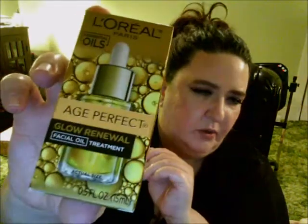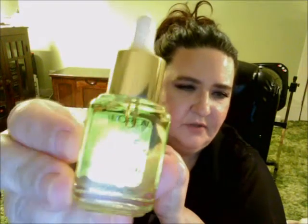And then I got the Age Perfect Glow Renewal Facial Oil Treatment. I love face oils. Mostly something like this I like to use at night — I don't usually put face oil on during the daytime. It's a cute little bottle; it's enough to give them a try and get an idea of how well they work for you.